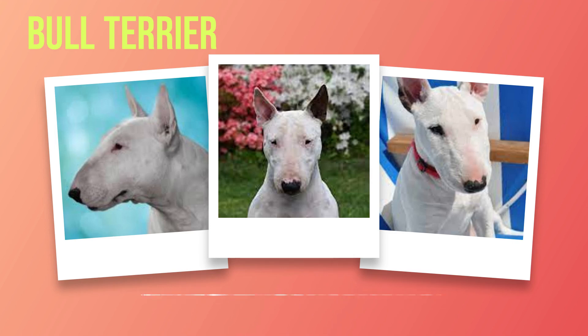The recognition of bull terriers as a distinct breed came in 1887 when James Hinks developed an all-white variety known as the White Cavalier. Hinks's selective breeding program aimed not only at refining their appearance but also at improving their temperament, marking a significant turning point in the history of bull terriers. Over time, other color variations emerged through careful breeding programs. Today's modern bull terrier comes in various shades such as brindle, black brindle, red, smutty gold, or fawn markings on white coats.